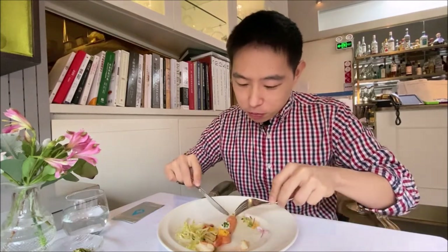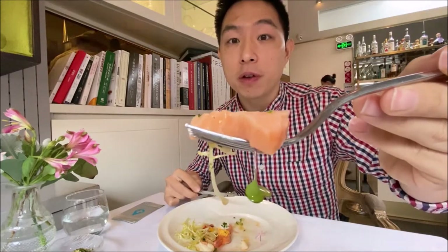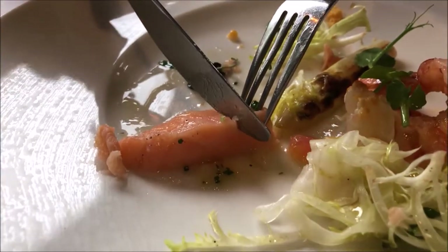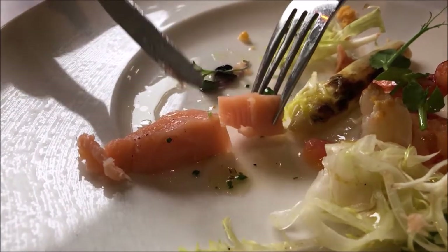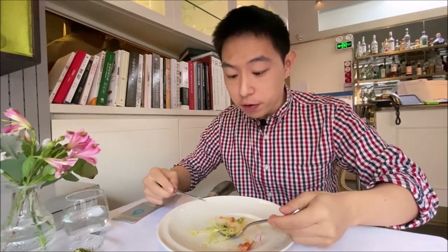Wow, extremely tender salmon — it almost falls apart when I put my knife in it. It's almost like a salmon mousse, just melts in your mouth. Nice salmon flavor, not overly strong, no fish odor at all. All in one bite — asparagus, shrimp, and lettuce. It's a small plate but packed with different kinds of flavor and texture.